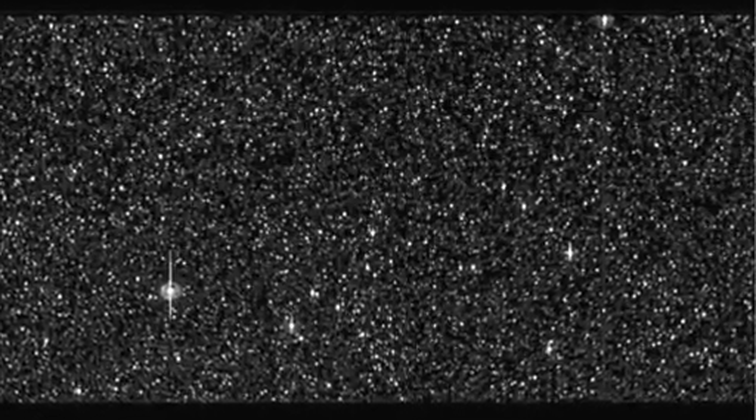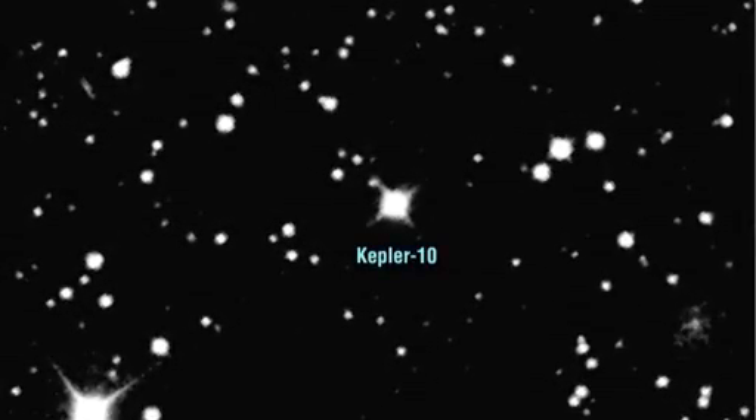It's a quiet star, slowly spinning, with a weak magnetic field, and few of the sunspots that characterize our own Sun. The star is about 560 light years from our solar system and one of the brighter stars that Kepler's monitoring. It was the first we identified as potentially harboring a very small transiting planet, and the transits of the planet were first seen in July of 2009.